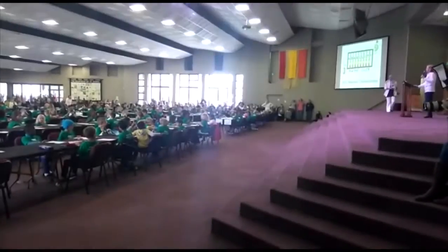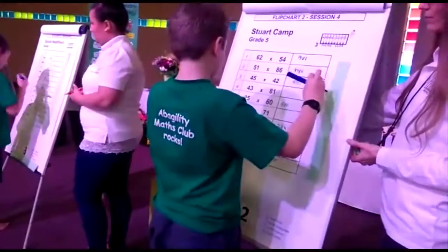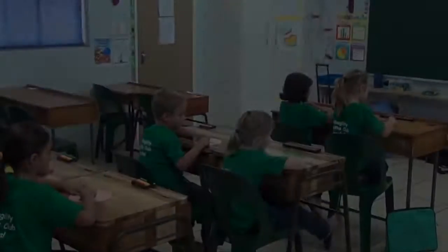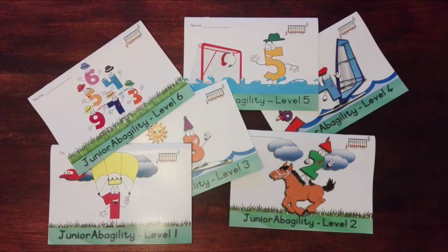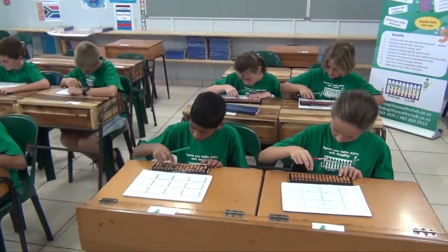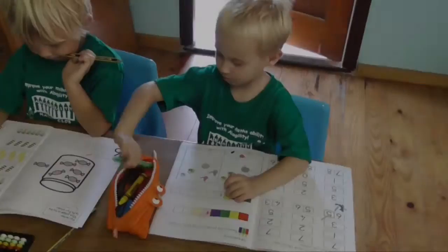Our children compete in regional, national and international competitions. Abagility offers three programs specifically tailored to match the abilities of children between the ages of 4 and 12. Students are taught in small classes, allowing the instructors to attend to your child's individual needs.